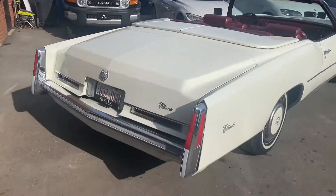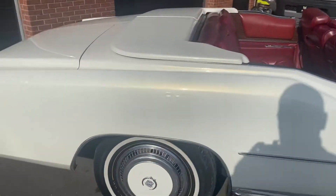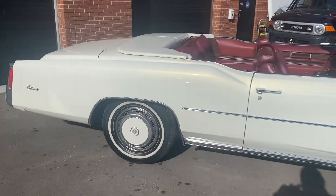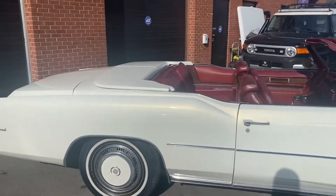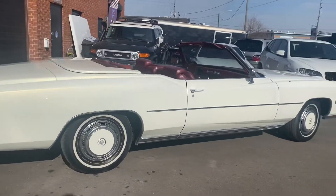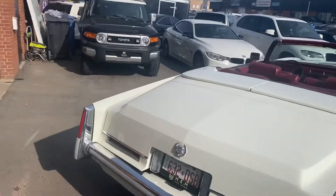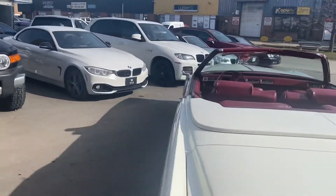It kind of hides the cloth soft top. They also got rid of the fender skirts in '76, giving it a nice clean look. The car runs and drives — I've driven it on the highway. It's a very comfortable cruiser; you don't hear any rattling or any crazy noise or vibration.